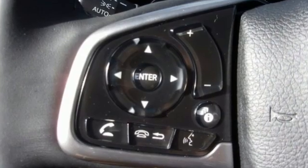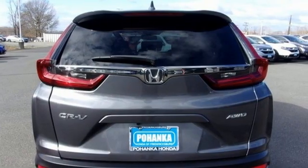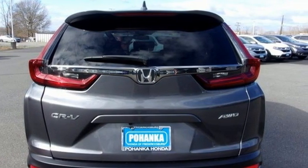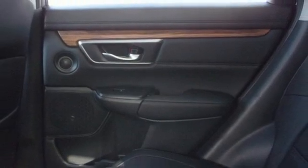It comes with all the amenities you need: intercooled turbo inline four-cylinder engine, front heated leather bucket seats, external memory control, auto-dimming rearview mirror, and dual-zone climate control.